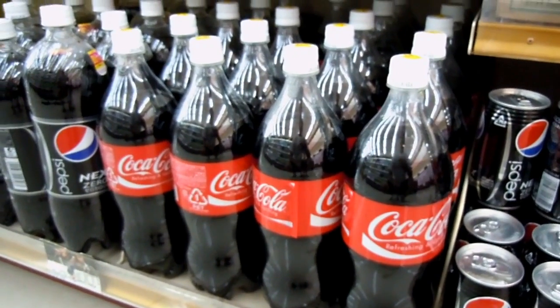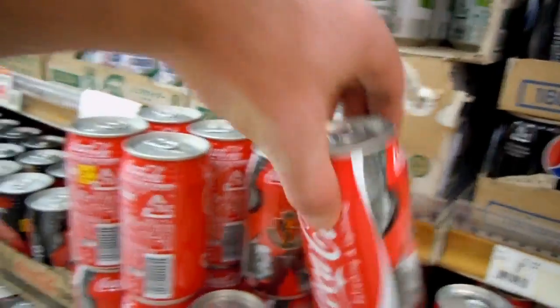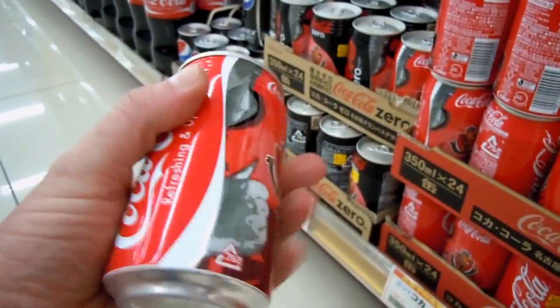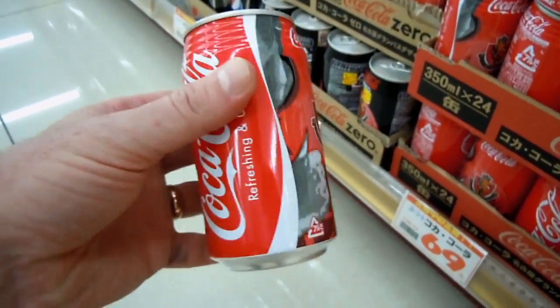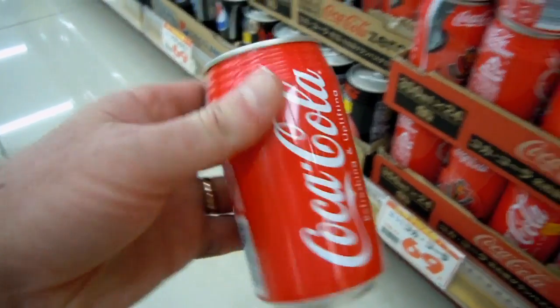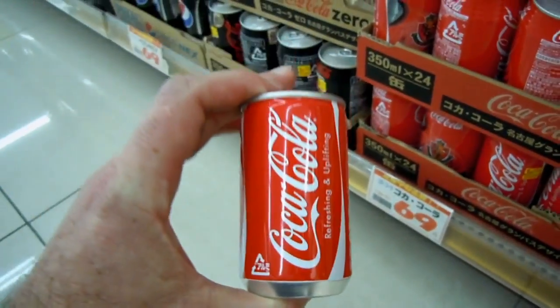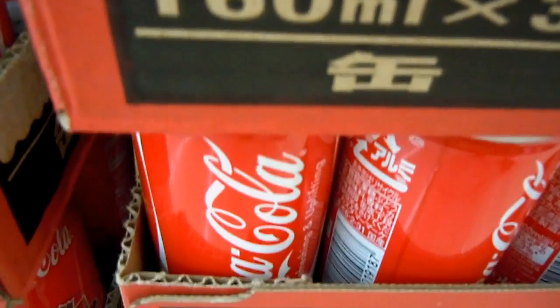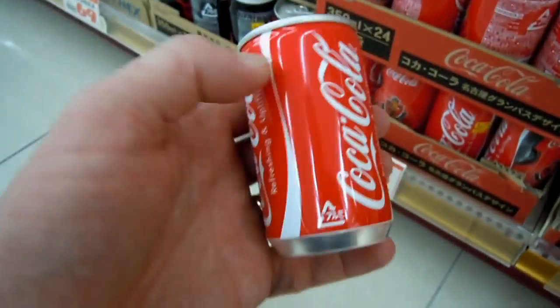Hey guys, really quick one for you. There's one liter of Coke — 350 milliliters of Coke. Nothing unusual so far, except a little bit of Japanese writing on the back. Here's 160 milliliters of Coke for about 80 cents — it's 58 yen.